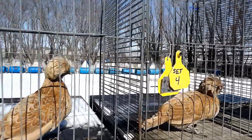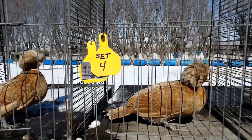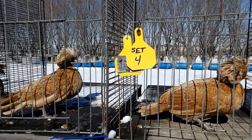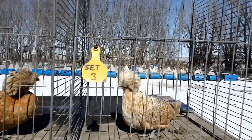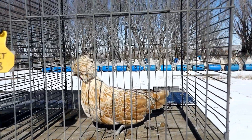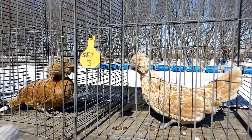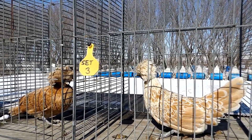Down here we've got three pullets. These two are from set four — they are single copy dominant white, which means they can produce golds depending on what you breed them to. And down here we've got a set three pullet and she is two copies. So you can see how much difference a single copy and a double copy of dominant white makes on the overall color.